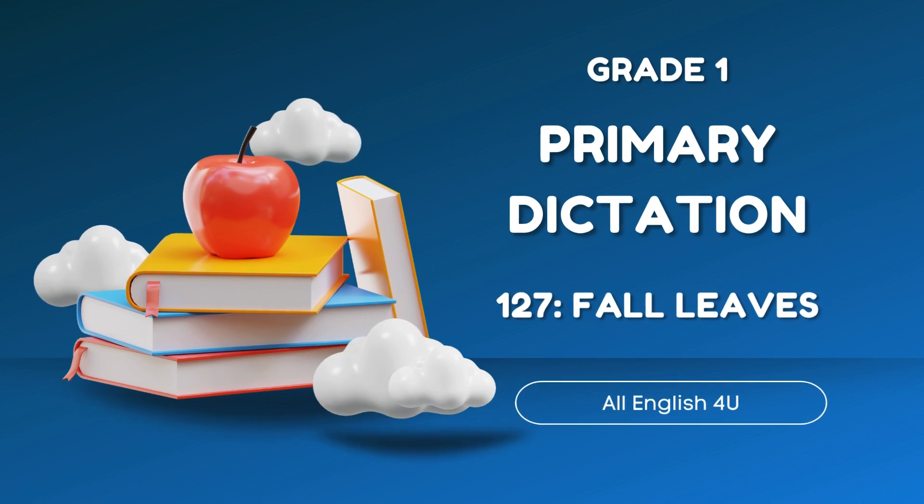Fall leaves. How do leaves know to get ready for winter? Why do they turn red and yellow and orange? In spring and summer, the days are long. Trees make a lot of food, and their leaves are green. In the fall, the days grow short. There is only a little light, and it is very cold. The trees begin to rest. The green leaves fade away. Leaves begin to turn red and yellow and orange. Then, they turn brown, and they drop to the ground. In the spring, it is warm. New leaves appear on the trees, and they are green in color. But we know what will happen to them in the fall.